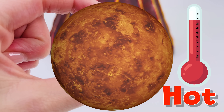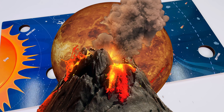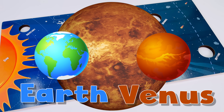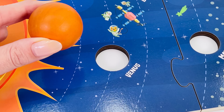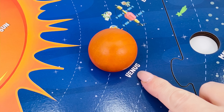Venus is the hottest of all the planets in the solar system. It still has active volcanoes and it's a similar size to Earth. Let's put Venus back into the puzzle. Where does it belong? Venus is the second planet from the Sun. It goes here. Venus.